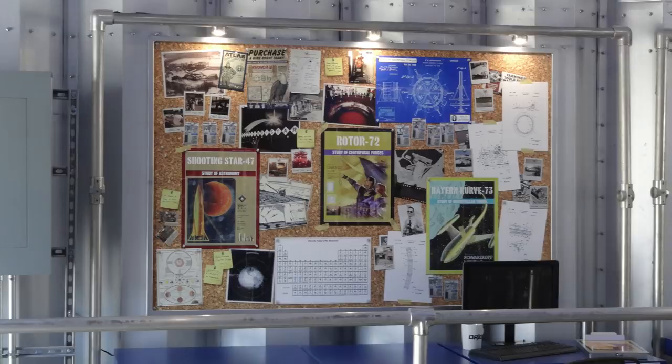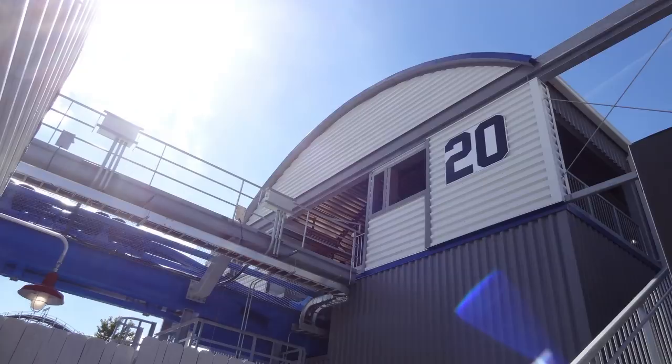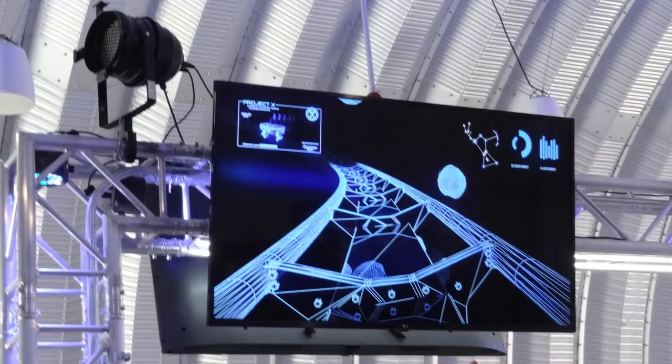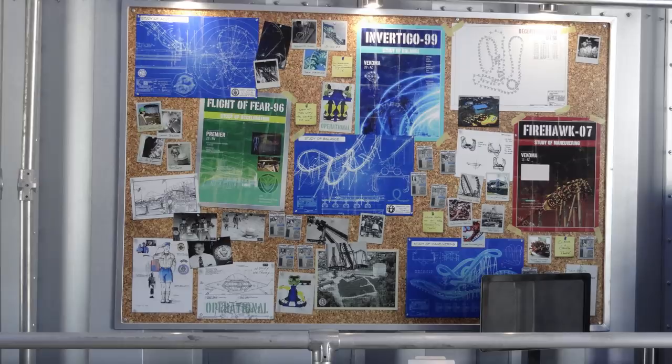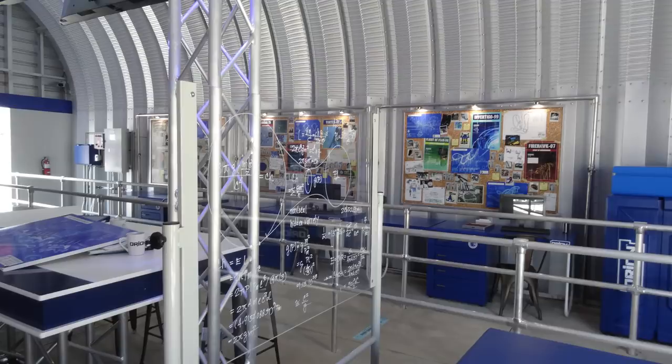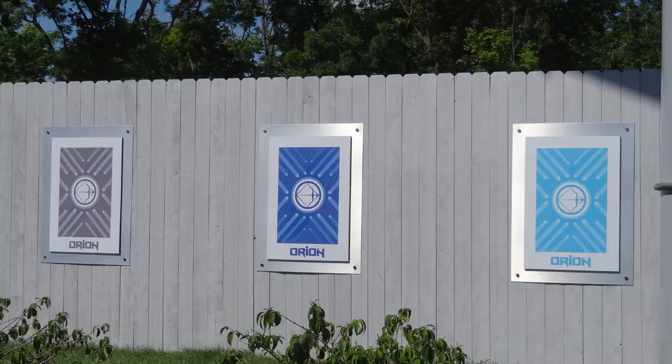Orion has a pre-show building. There are a couple TVs with an instructional video preparing you for your flight on Orion, and once you exit this building you are finally at the stairs leading up to the station. There are also many cool blueprint posters and other things in this building which encompasses the most elaborate theming of the ride. Kings Island did a great job with it — they really threw in quite a bit around the queue — but just don't expect anything mind-blowing or too immersive. For Cedar Fair, it's very nice.